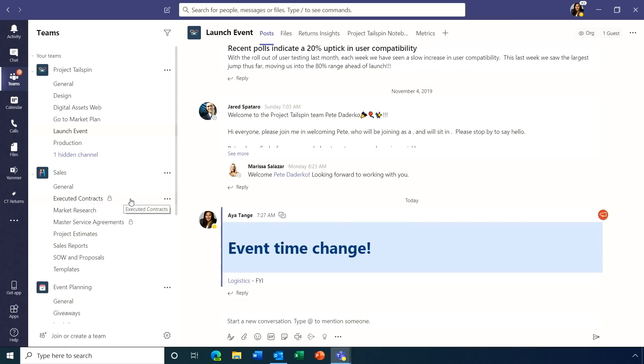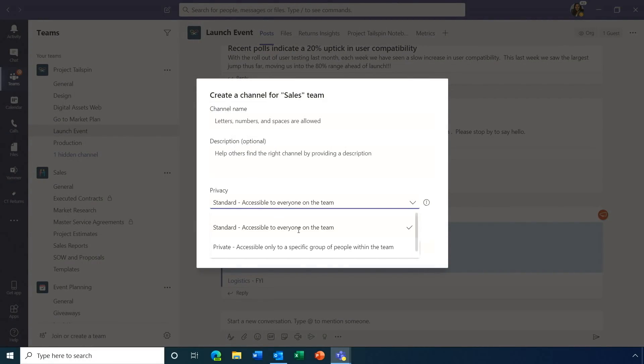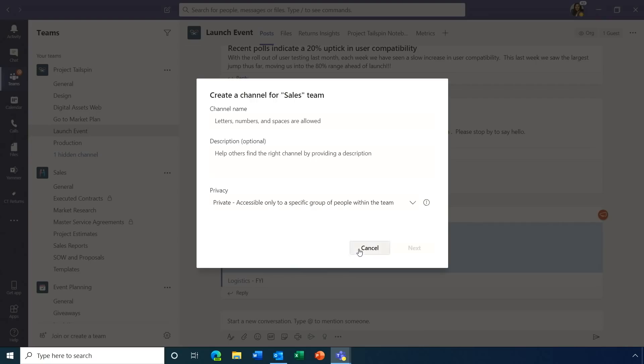For scoped, private communication, private channels are now generally available. Indicated by a lock icon, they're easy to create: when adding a channel you choose between 'Standard' (accessible to everyone on the team) or 'Private' (accessible to a specific group, like your leadership team). This means you don't have to create additional teams, and you can have parallel conversations within a larger team.